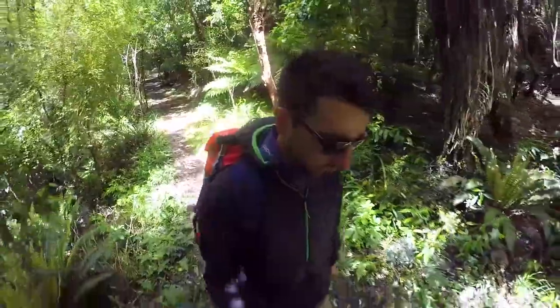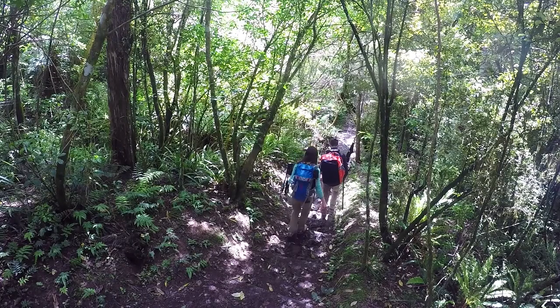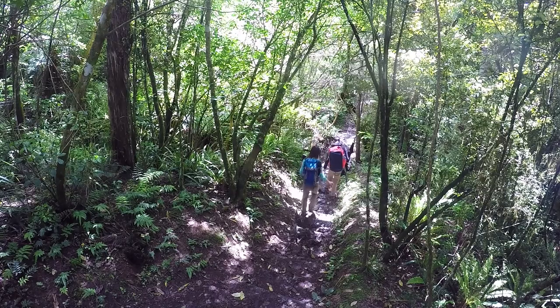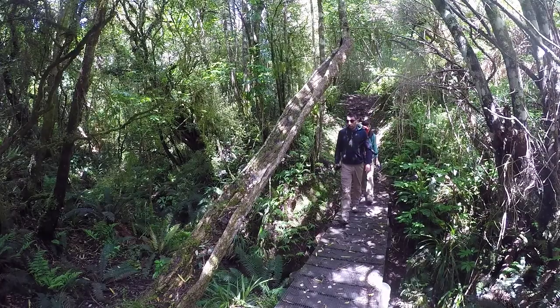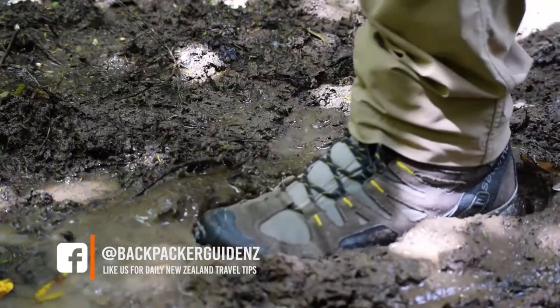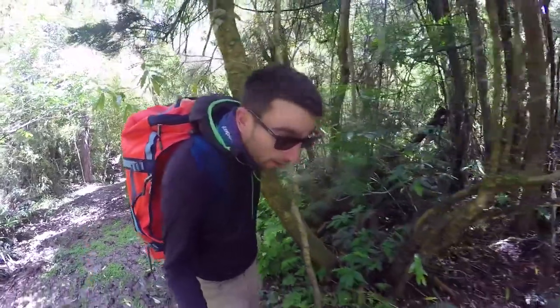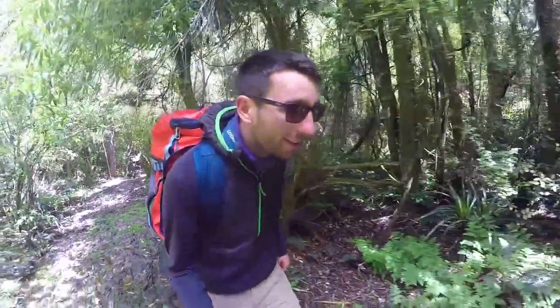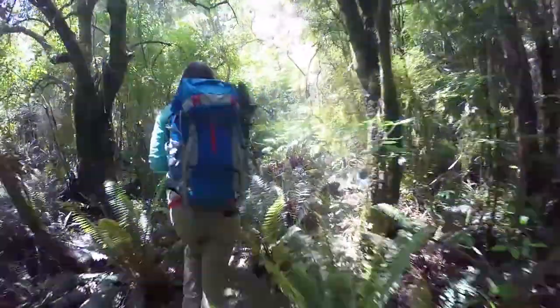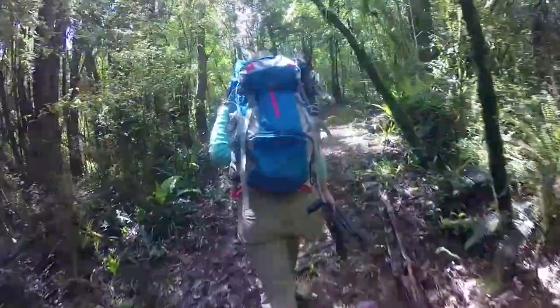We eventually pull ourselves away from watching that really cute fantail and the further along the track we get, the rougher it gets. There are a lot of muddy patches and a lot of roots sticking out, but thankfully there are a few bridges to cross the streams, which I really didn't expect. We really do like these sorts of hikes where it's a bit rougher because it makes it feel more like an adventure, like you're going into the wilderness.